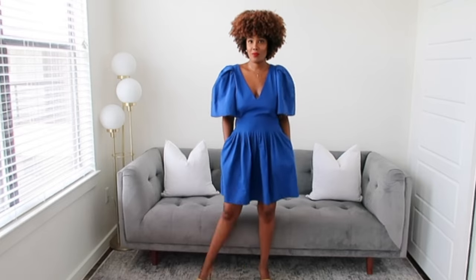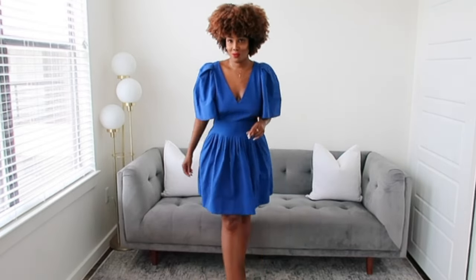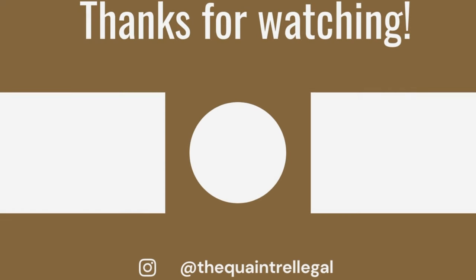If you enjoyed this video, make sure to tell me what your favorite look is in the comment section below. Don't forget to like, comment, and subscribe, and follow me on Instagram at The Quantrill Girl for daily style inspo. Until next week!